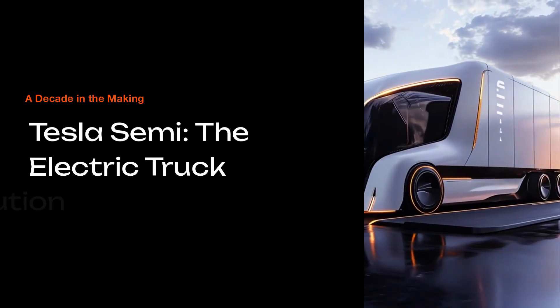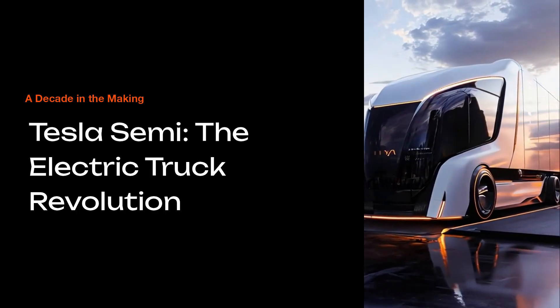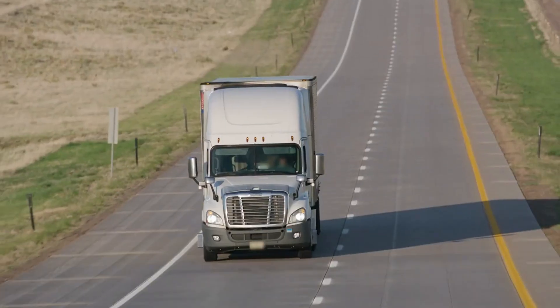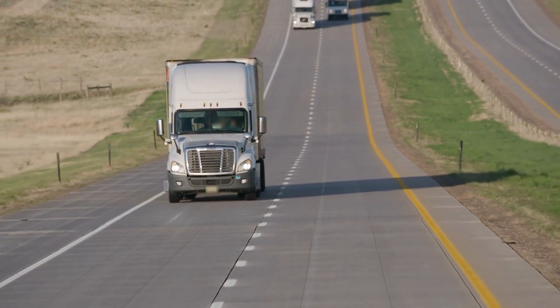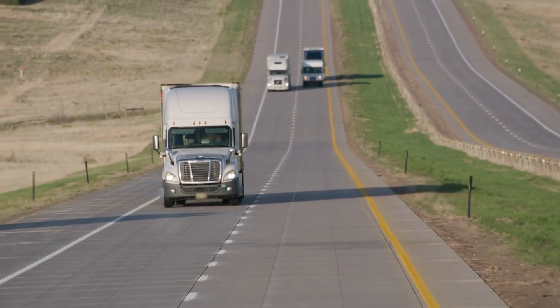It's been almost a decade since Tesla first rolled out that silver, futuristic semi-truck under the bright lights of a California stage. Back then, it looked like something out of a sci-fi movie — a promise that one day the world's heaviest haulers could move freight with zero emissions. But years passed. The hype cooled. Diesel trucks kept rumbling along America's highways while the Tesla Semi seemed frozen in time. Part dream, part prototype.